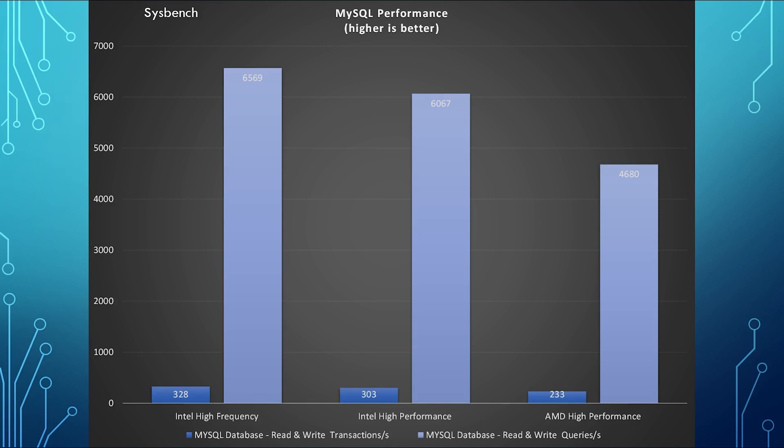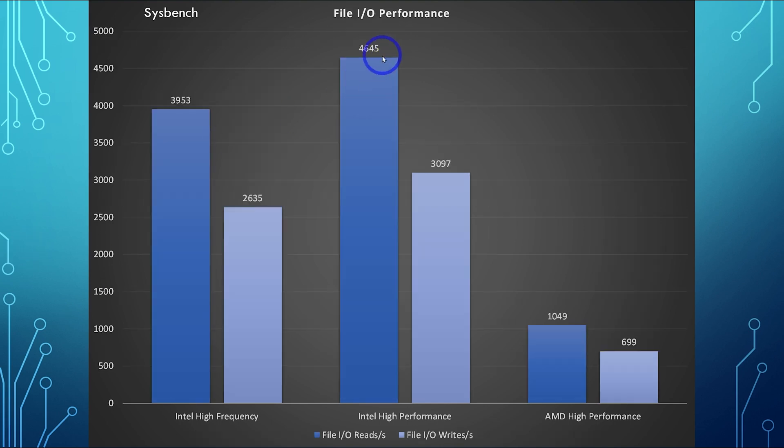This test is obviously really important for a lot of web applications like online stores, where you've got multiple users creating, adding, and removing data from the database simultaneously — this is going to affect the user experience. So Intel High Frequency is the recommended choice for those applications. For file I/O performance, AMD is struggling compared to the Intels. I'm not sure if this is hardware related — maybe the drives on the Intel are better — or if something software-related is causing this bottleneck. Intel High Performance actually wins the file I/O benchmark, with Intel High Frequency second, and AMD lagging behind.